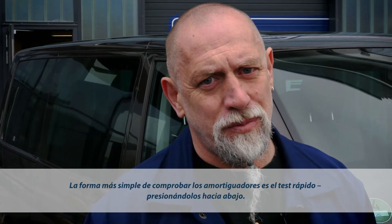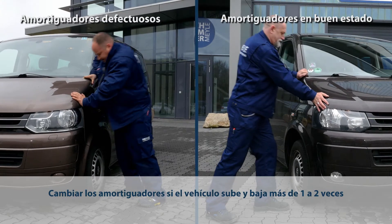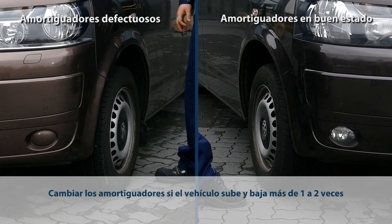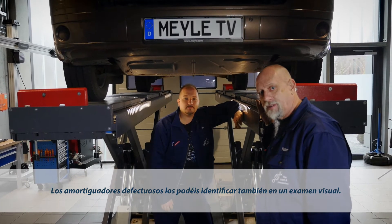The easiest way of checking whether or not the shocks are damaged is simply by pushing down on the car. But you can also spot shock absorber damage by doing a visual check.